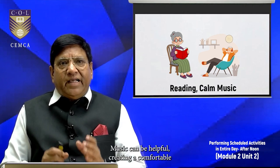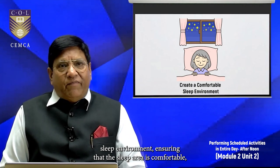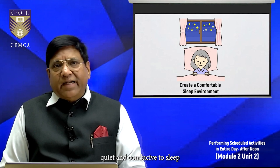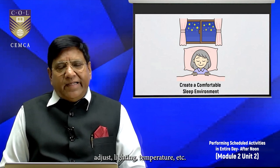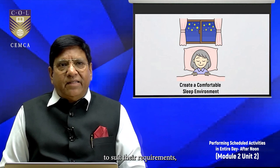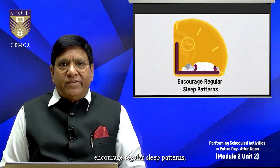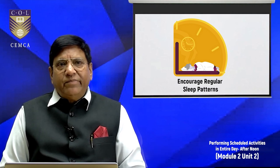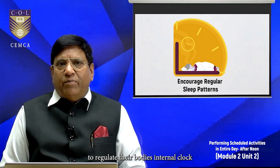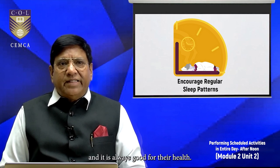Create a comfortable sleep environment — ensure that the sleep area is comfortable, quiet, and conducive to sleep, adjusting lighting, temperature, etc. to suit their requirements. Encourage regular sleep patterns: help them maintain regular sleep and wake times to regulate their body's internal clock, which is always good for their health.